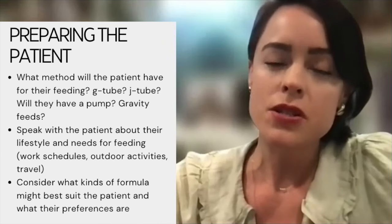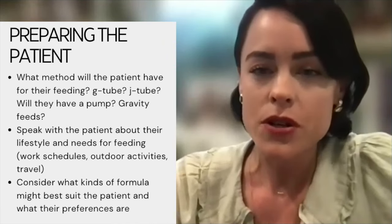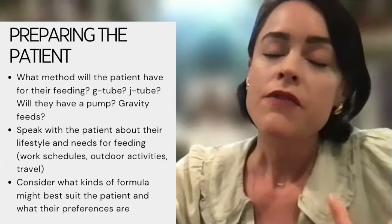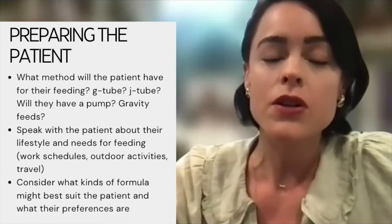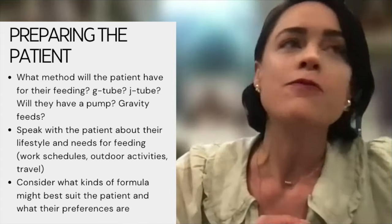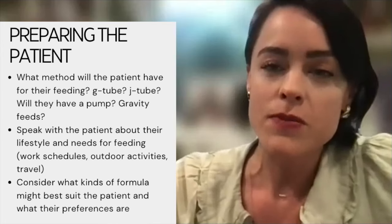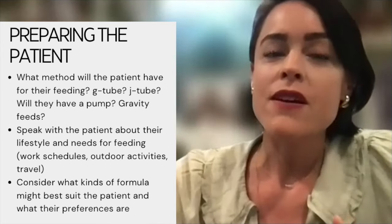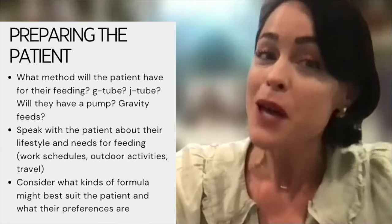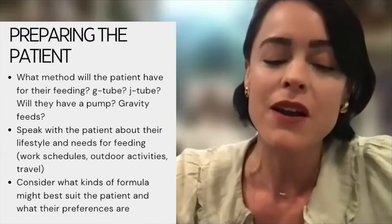Another important part of the initial assessment is talking to patients about what to expect. What method of administration are you recommending? If the patient has a J-tube, they'll need a pump. If they have a G-tube, will you recommend bolus or gravity feeds? You have to take the patient's lifestyle into account. If they're active, hiking, or working full time and traveling, you want a feeding regimen that works for their lifestyle — not just one appropriate for being in bed all day while admitted.